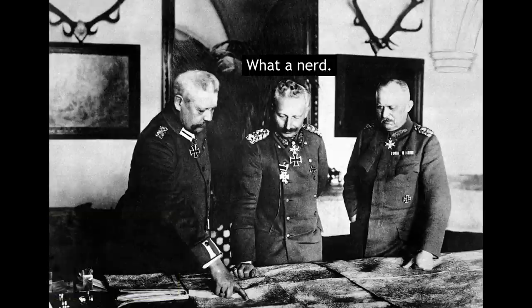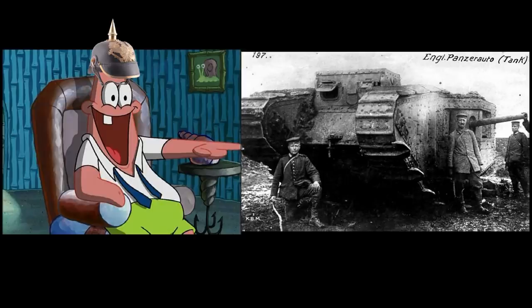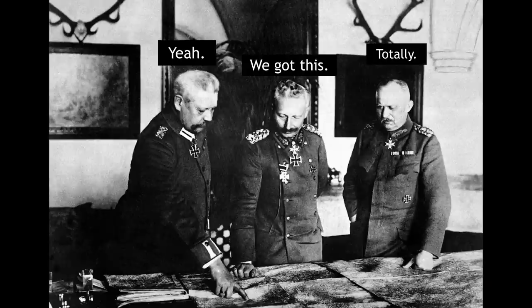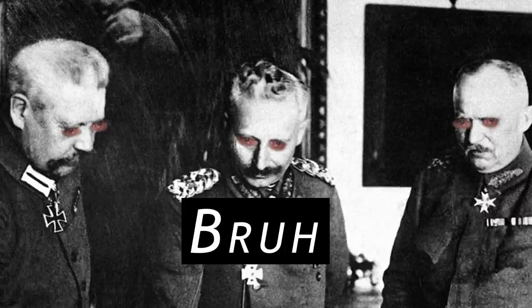In the autumn of 1917, tank production was not a priority for the OHL. They had seen the limited success of earlier British and French tank attacks that had been stopped by artillery and the muddy conditions of the churned-up battlefield scarred by deep shell craters. The OHL believed that further enemy advances with tanks could be stopped with the resources they already had. This view changed after the Battle of Cambrai on 20 November 1917, when the temporarily substantial advances achieved in one day using combined arms tactics and mass tank attacks shocked senior German officers.